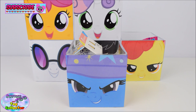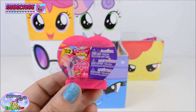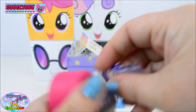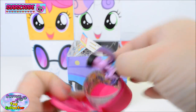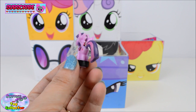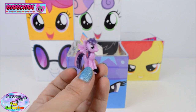On our next cube we have the Great and Powerful Trixie! In here we find a My Little Pony Series 2 Squishy Pops, and we have Princess Twilight Sparkle! Aw, she's so adorable and these are really detailed! Awesome!